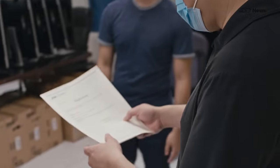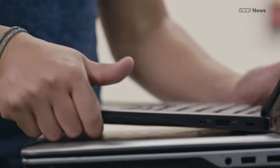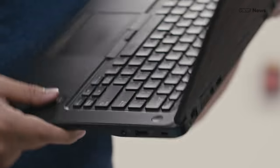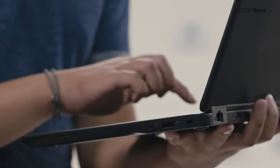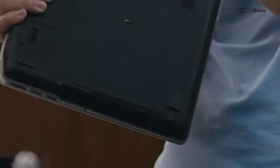We have 31 laptops and 10 power adapters in the box. I don't see any external damage, any obvious damage. This one's missing the middle mouse key for the cursor control — same with some of these. I saw some keys missing.